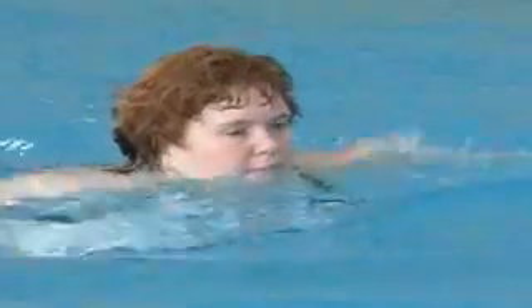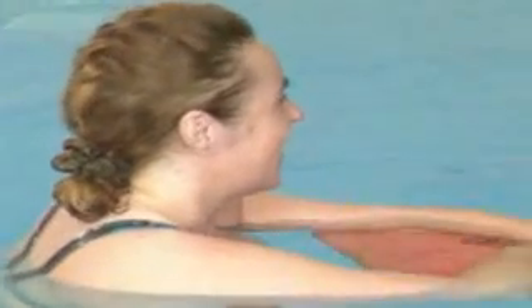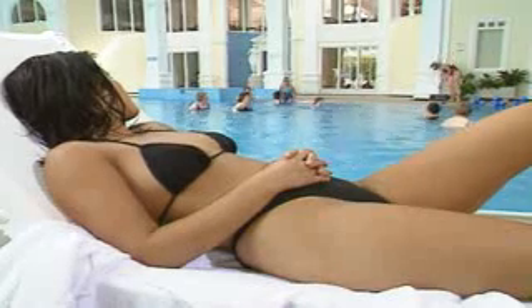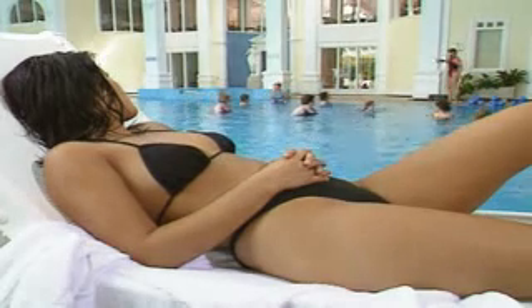Our skin is the part of us on show to the world. In all its rich variety, it can reveal our origins, our moods, our temperament, and our age. But just skin deep, there's an amazing underworld, an exquisitely intricate network of systems to keep us ticking.